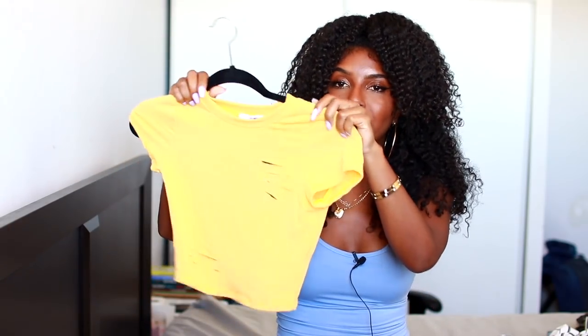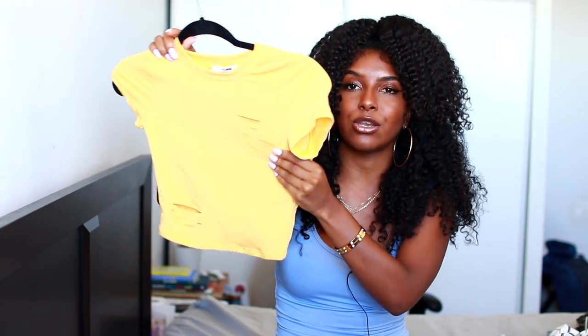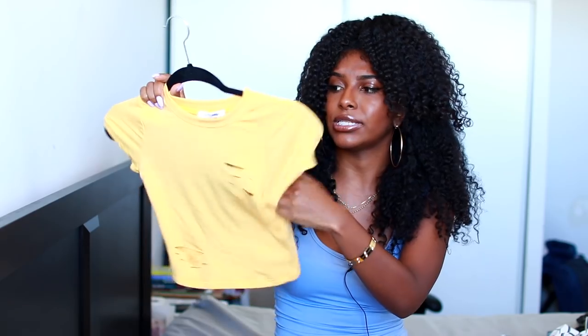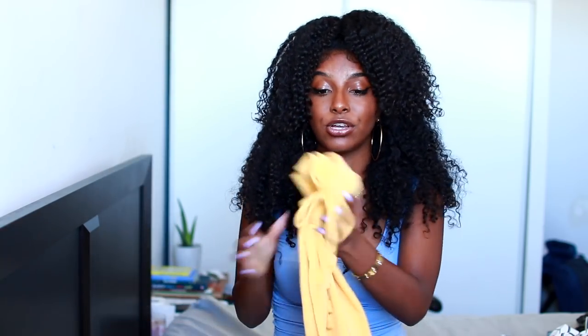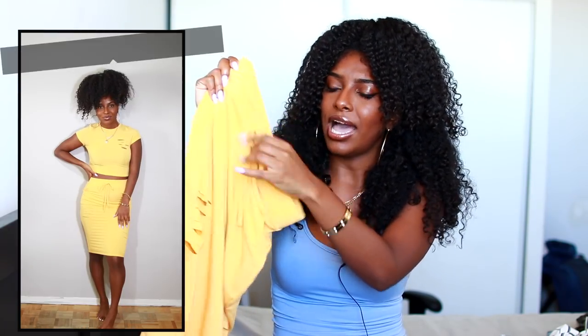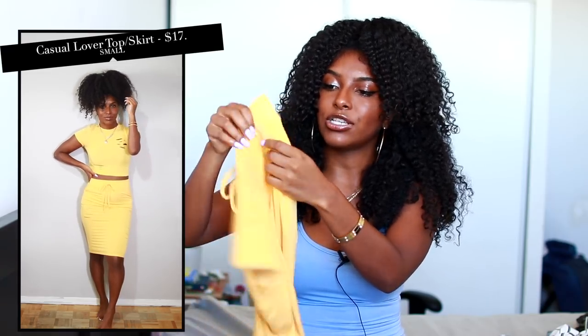I had to get another two-piece set in yellow, but this one is a little bit different because it's not as flowy. It came with this top that has a little bit of rips in it — at the bottom and at the top by the chest area. The material is actually pretty soft, which I appreciate.